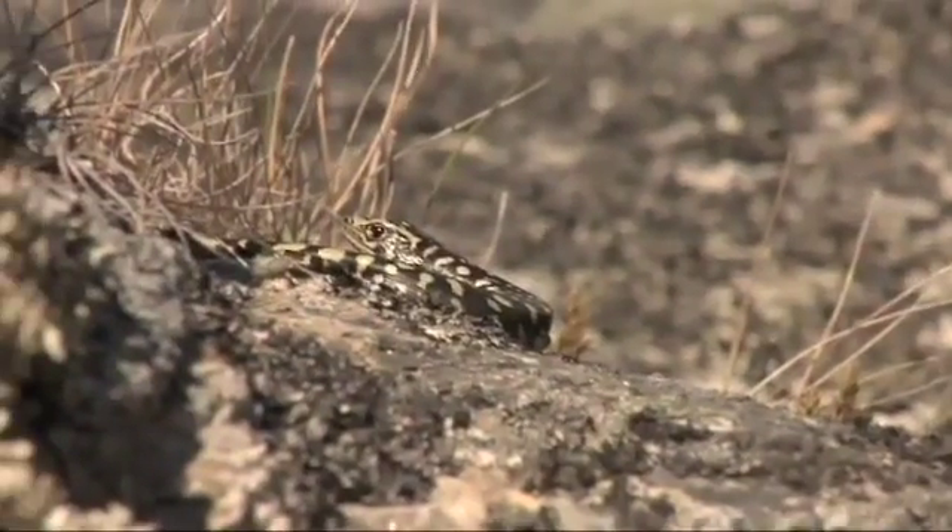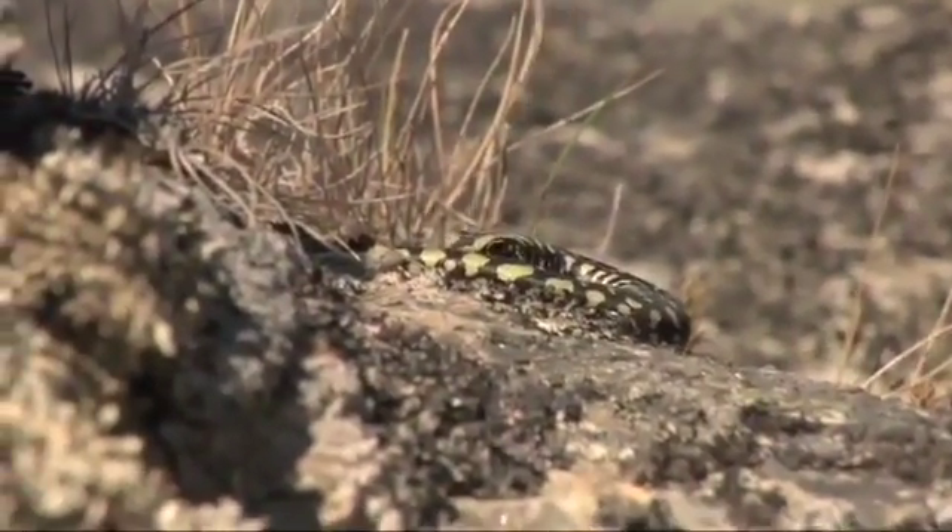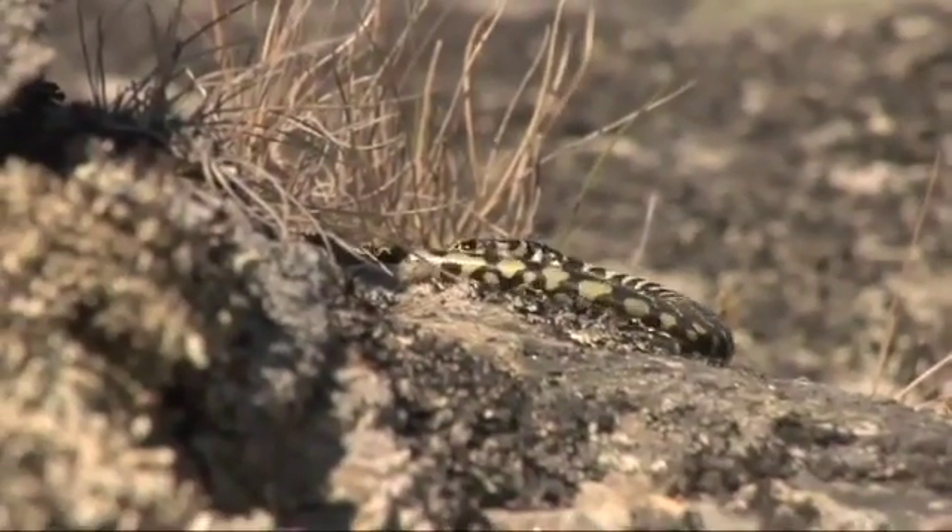These lizards are incredibly special because they're nationally critically endangered for a start, so they're the rarest lizards in New Zealand and also the largest lizards in New Zealand.